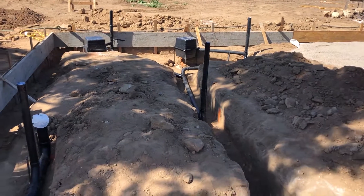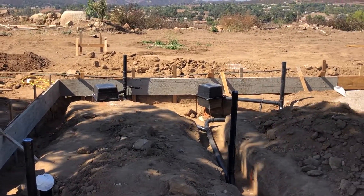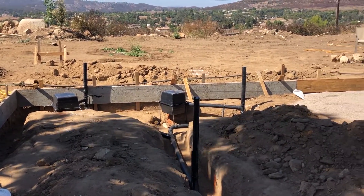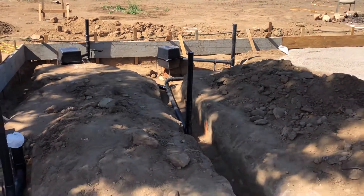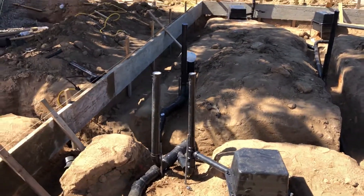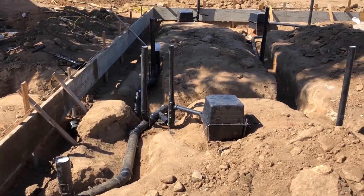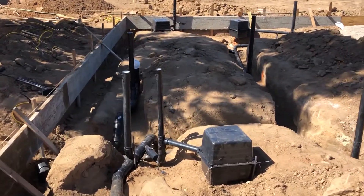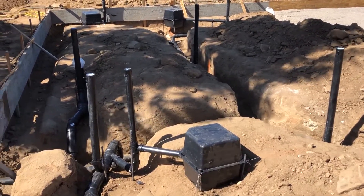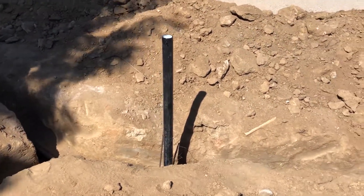We're looking here at the master bathroom. The shower is on the left in that back corner, tub there on the right, sinks are going to be there. This is going to be the kids' bathroom and guest bathroom — toilet right there in the lower left, all the vents for those fixtures, this is a tub, vent and drain for the sinks.